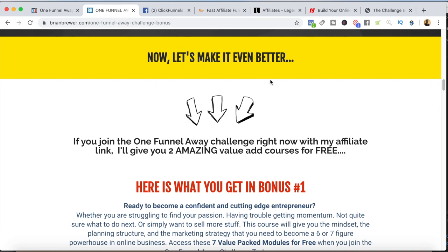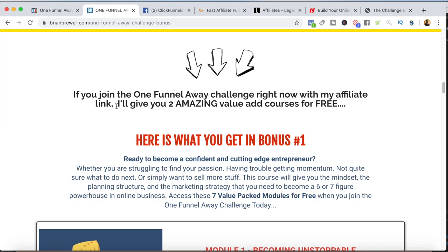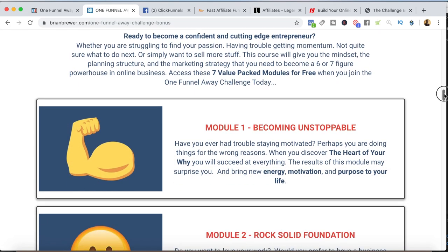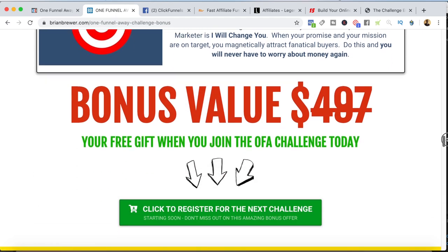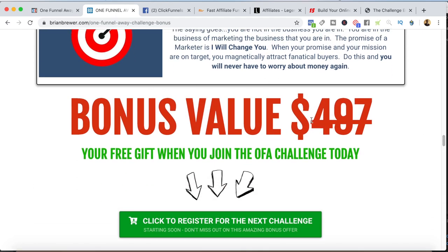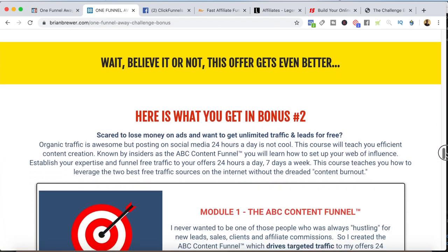Since anyone can go out there and promote the One Funnel Away Challenge, you need a differentiator. My differentiator is: I give two amazing value-add courses for free when they join the One Funnel Away Challenge. I go through and talk about the bonuses they get — course number one talks about all seven modules, and I set the bonus value at $497. I tell them it's a free gift when they join the challenge. Then I give them an opportunity to opt in at that point.